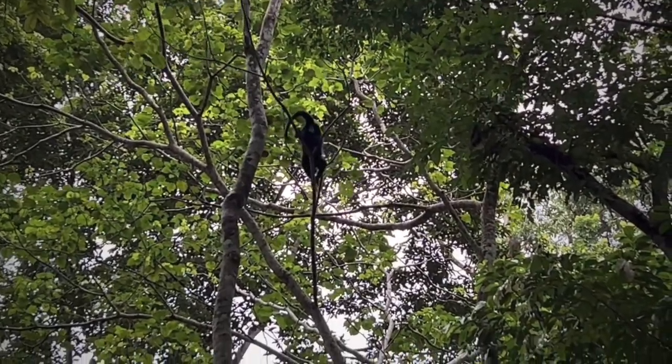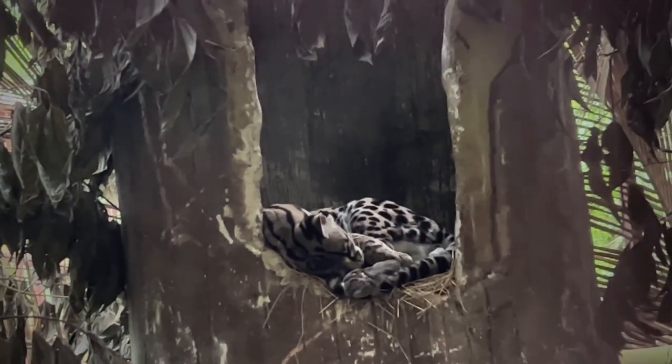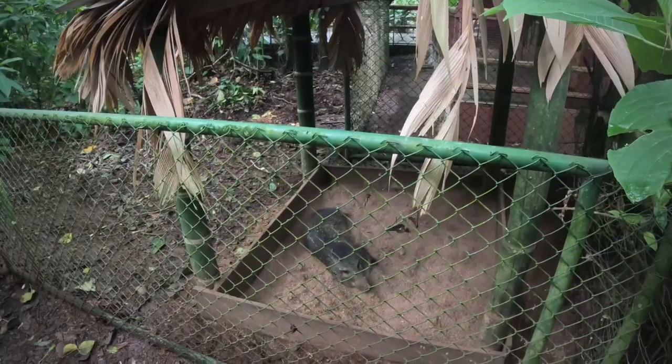At the JRC you can learn a lot about different stories of how some animals ended up at the sanctuary. In our case, we learned sad stories about spider monkeys, wild pigs, deer, and felines.